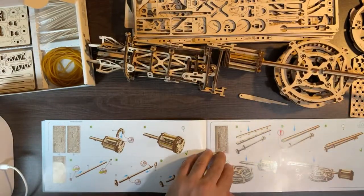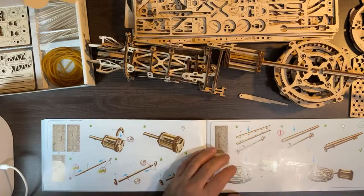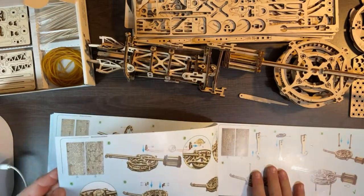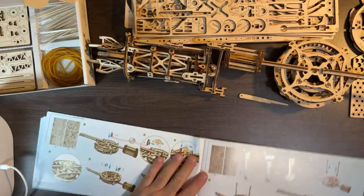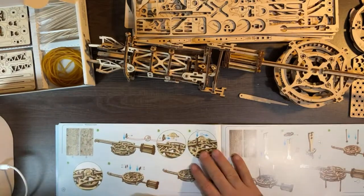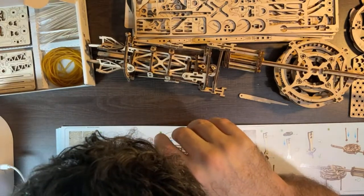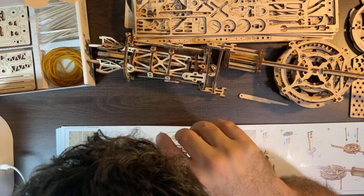Suddenly everything is coming together - three individual pieces built separately are now one piece. This looks like the top of the tower, and the plane will probably connect here. We've jumped from page 25 to page 26.